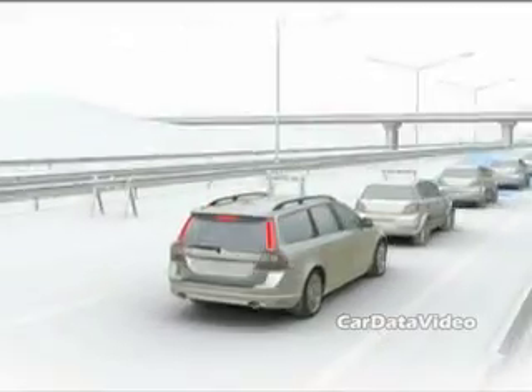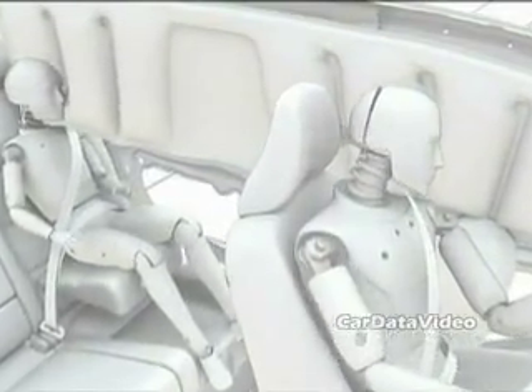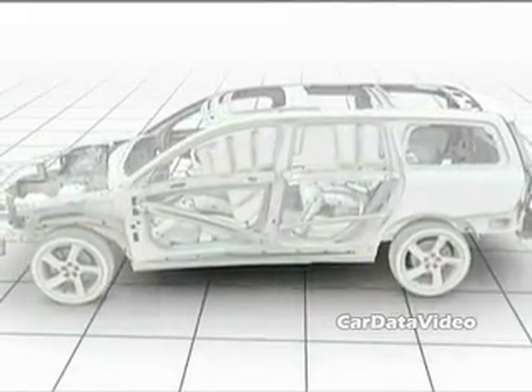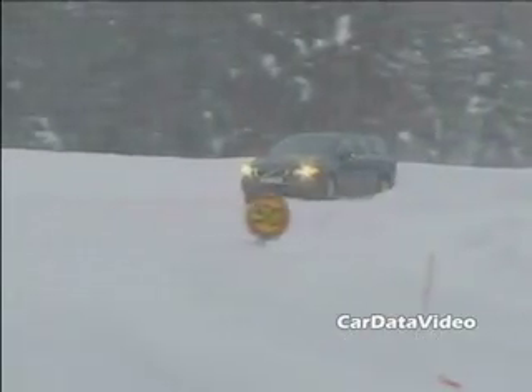And of course, Volvos are full of safety systems. The V70 is no exception. It has stability control, traction control, a very strong body structure, and side curtain airbags. New this year is a two-stage child booster seat which is actually built right into the vehicle.